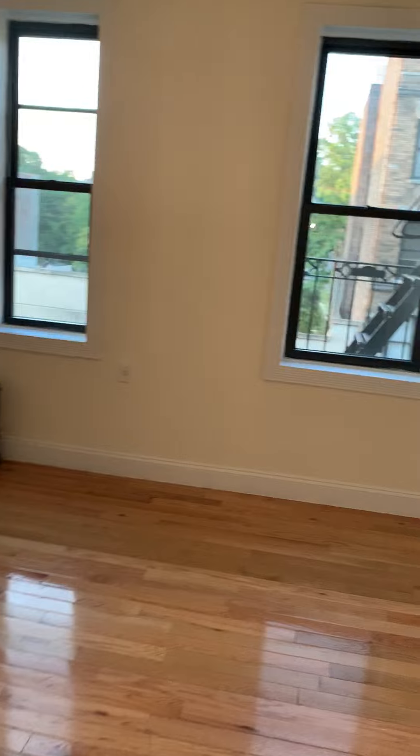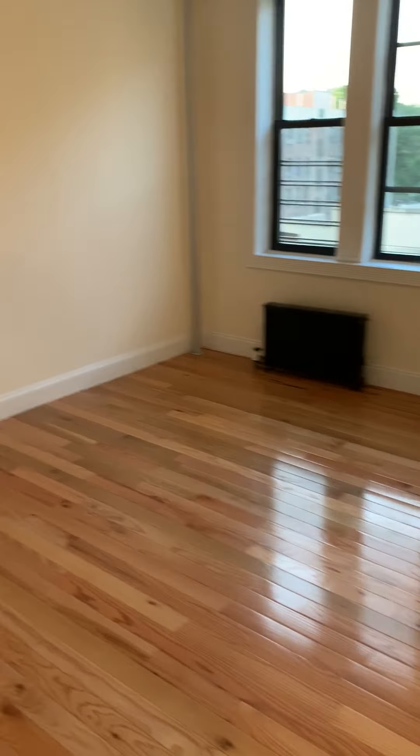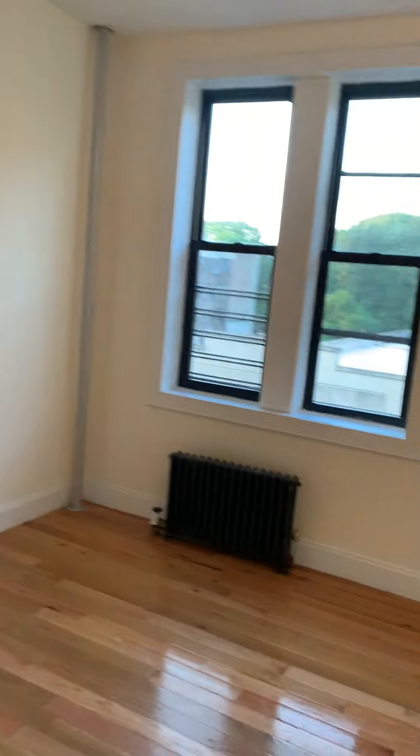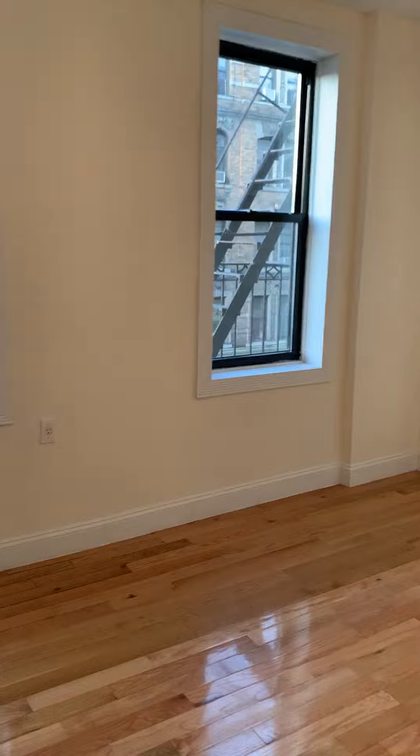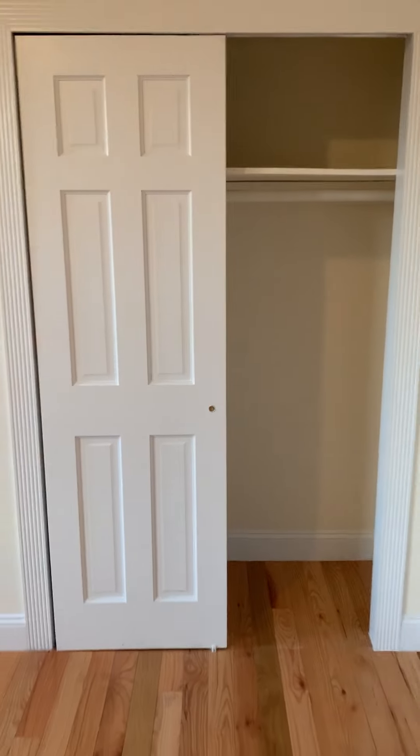We have our bedroom, which has plenty of windows — three windows in here. Definitely good for a king size bed, or a queen size bed if you want to throw a bigger dresser in here. And again, we have some more closet space — plenty of closet space.